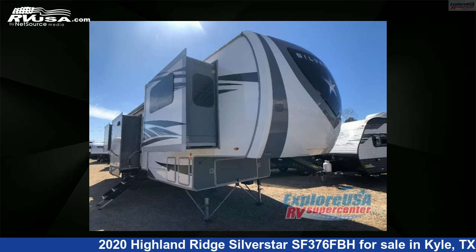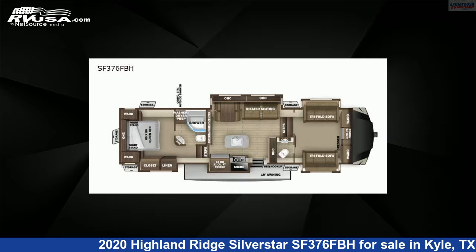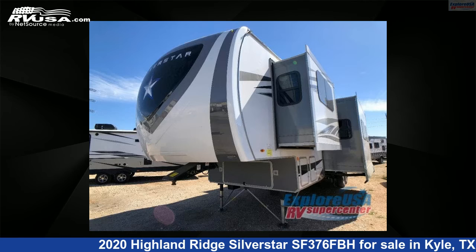This 2020 Highland Ridge Silverstar SF376FBH is a fifth-wheel RV. It is located in Kyle, Texas, 78640, and is offered for sale by ExploreUSA RV Supercenter, Austin, Texas.